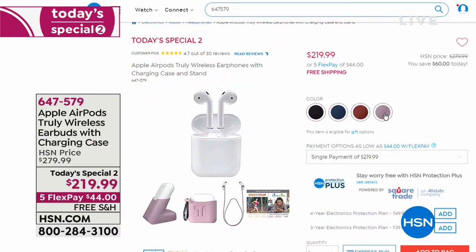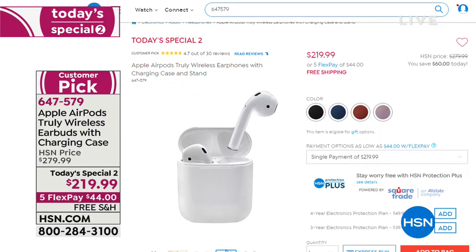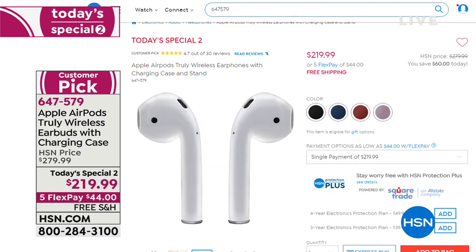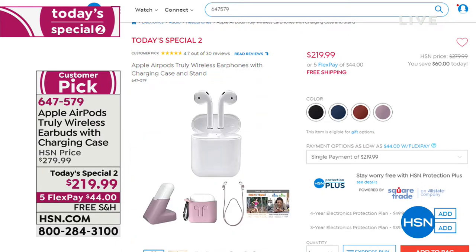We've got a Today's Special on Apple AirPods — completely wireless, they nest comfortably in your ear for premium audio and phone calls. They charge in that tiny little case, which looks like dental floss — the smallest, most convenient case. I gave these to my husband for his birthday and he loves them. You can wear one at a time and take phone calls. Teenagers and electronics lovers are asking for these this holiday season. The value is good just for today — $219.99 down from $279. Five interest-free credit card payments and free shipping and handling.